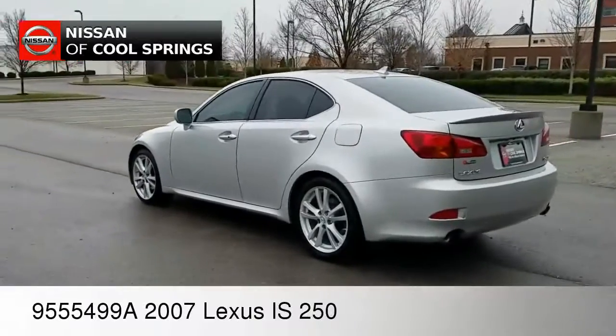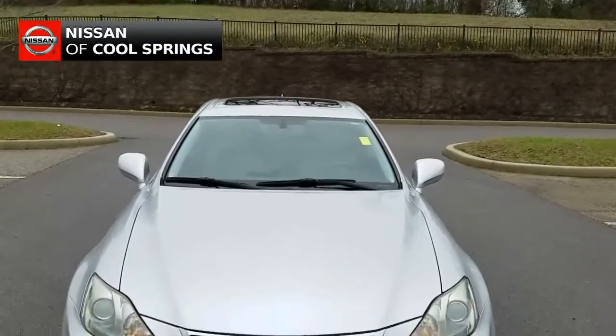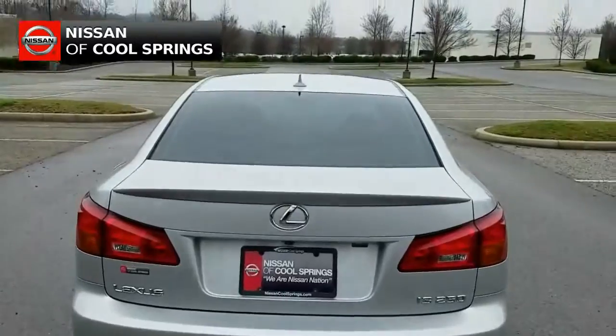Today we are looking at a pre-owned 2007 Lexus IS250. It is very nicely equipped and this local trade is in excellent condition.